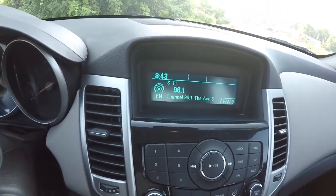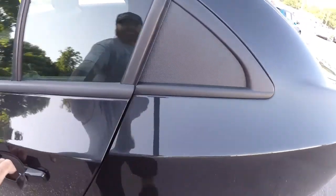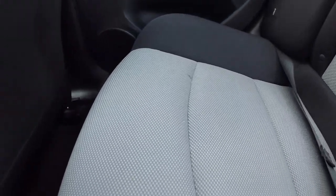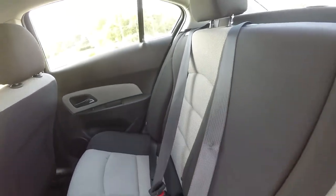Let's go ahead and take a look in the back seat. Taking a look at the cloth back here — same thing, it's got the black trim and the titanium inserts.